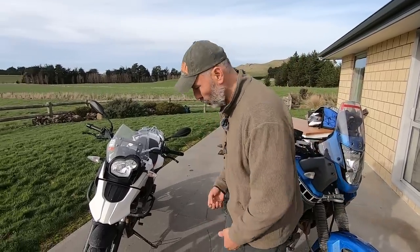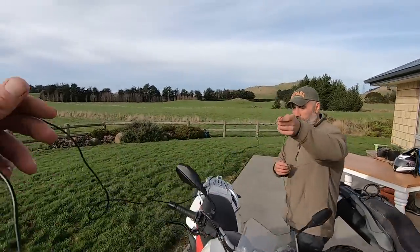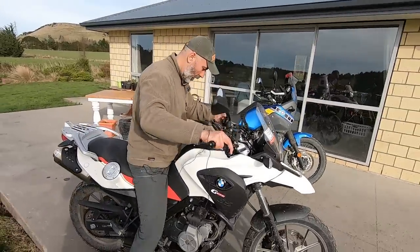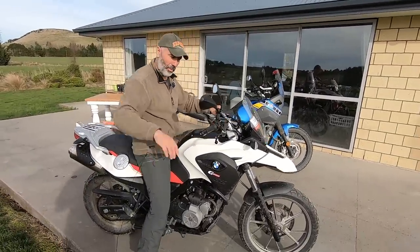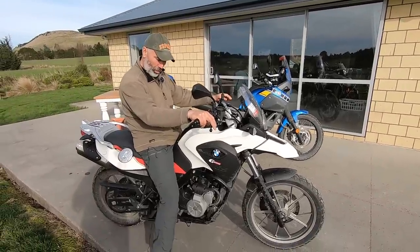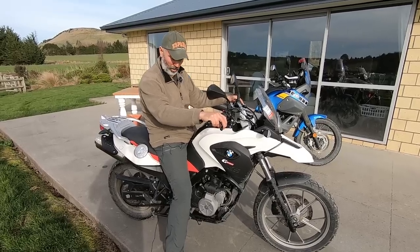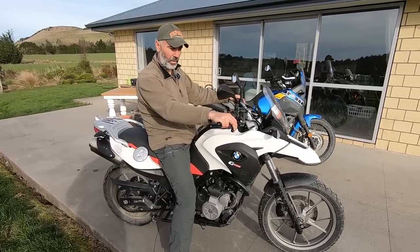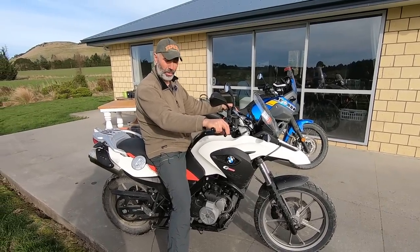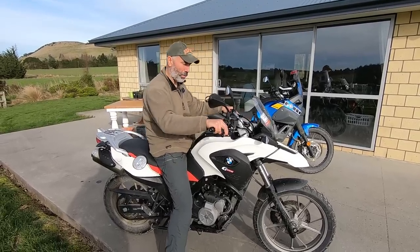When we talk about ergonomics, the BMW is significantly lower. Even if you're a short rider, you'll have no problem getting flat feet on the ground — it's at least five, six, maybe eight centimeters lower than the Yamaha — and the curved seat makes it even more comfortable.